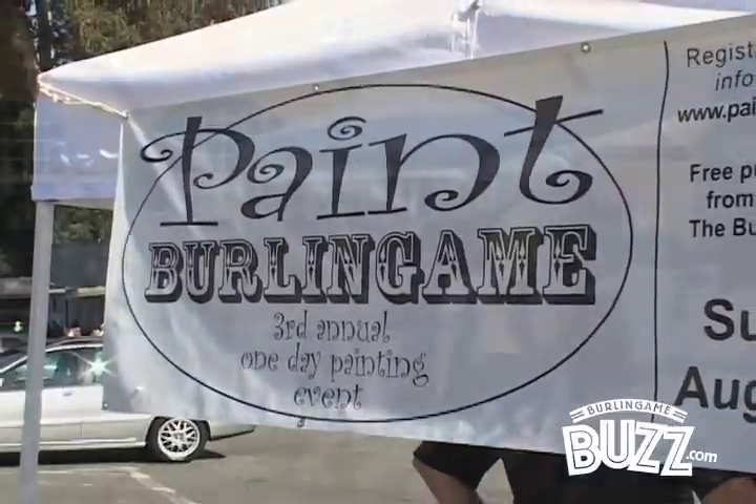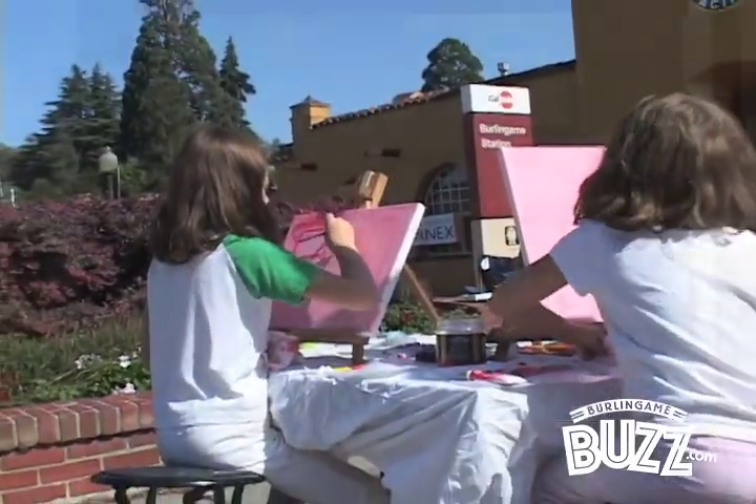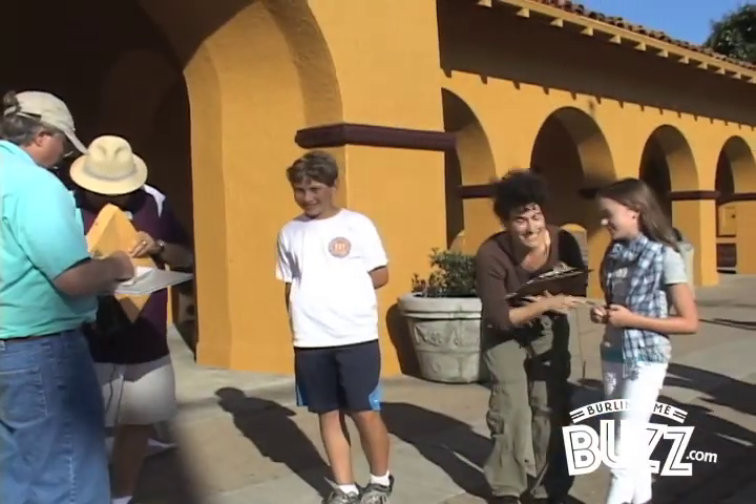Today is the beginning of the third annual Paint Burlingame Day. It's a one-day painting event where people take their canvases and their easels, pick out a spot in Burlingame, paint all day long, come back to the Burlingame Hillsboro History Museum, display their artwork, judge their artwork, and they get fabulous cash prizes and gift certificates.